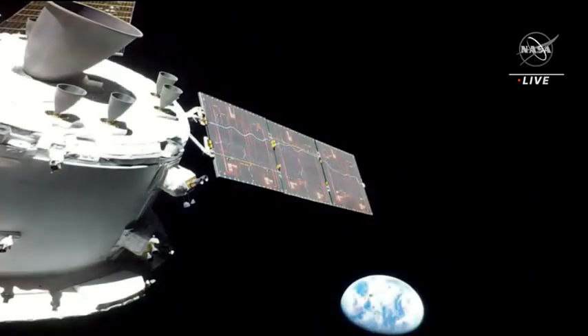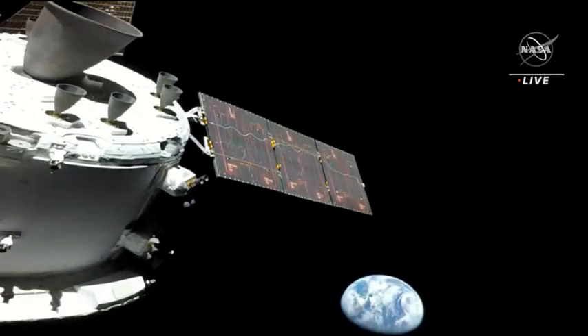We're looking back at Earth as Orion travels toward the moon, 57,000 miles away from the place we call home.